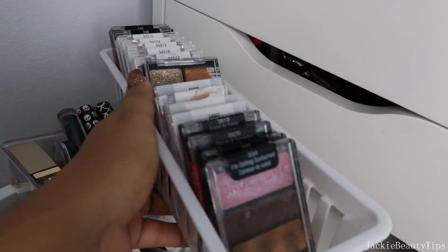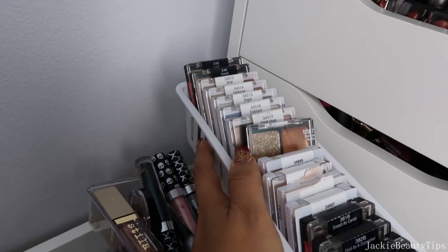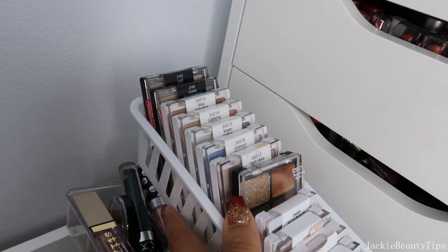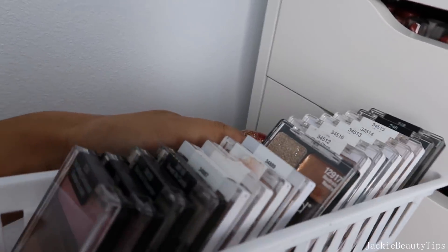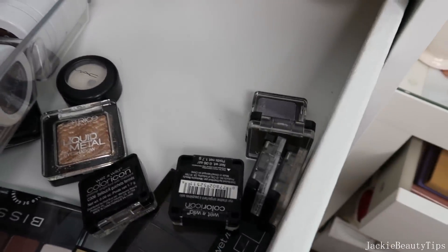Aquí atrás tenía esas paletitas que son las de Wet n Wild edición limitada, esas son unas buenísimas. Y estas creo que ninguna voy a sacar porque esas sí las colecciono, básicamente las tengo de colección. Así que estas de aquí no voy a sacar nada. Yo creo que me voy a deshacer de esas, ya mirando que tengo estas.